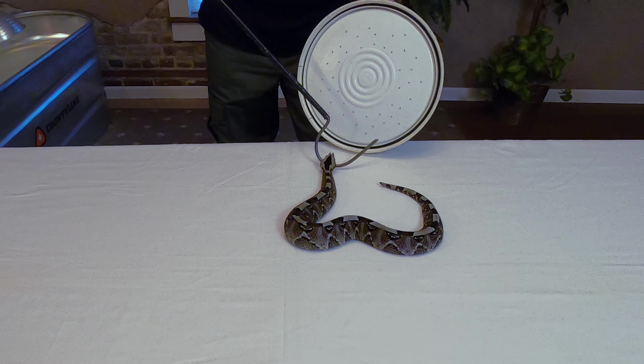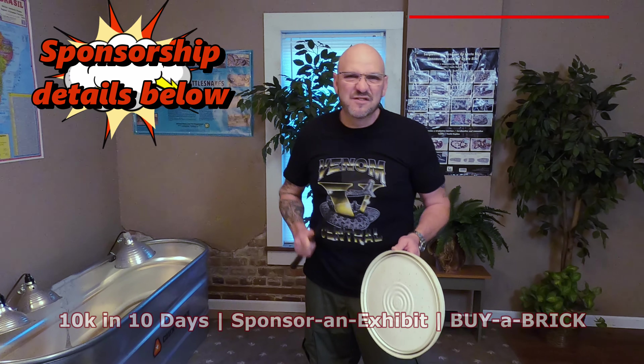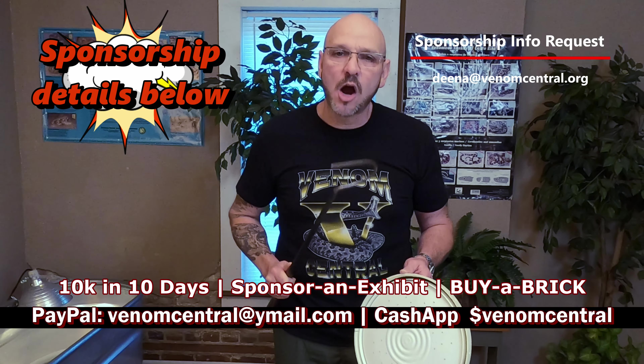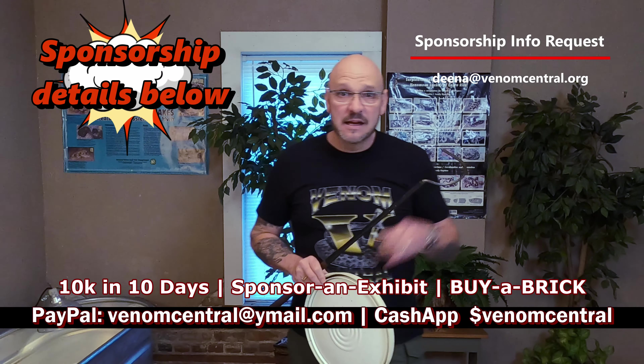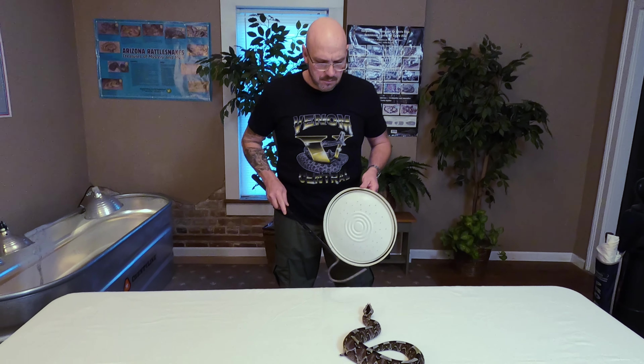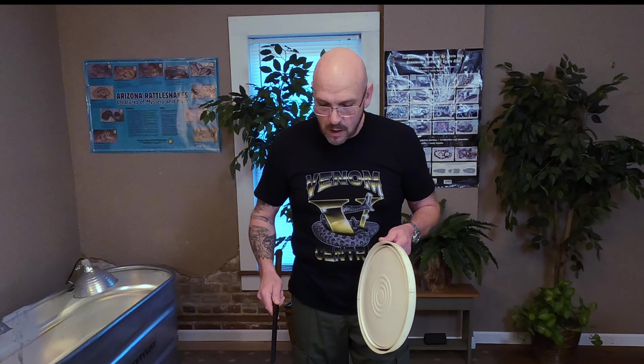On our march to get this done, we need to raise ten grand in ten days — that's what we're shooting for, that's our goal. We need to get Ryan paid, because Ryan is already busy at work starting these exhibits. He's given us such a deal on the exhibits that we cannot fall asleep on this. Without Ryan, this would not be possible — we would not be able to open until probably April or July.